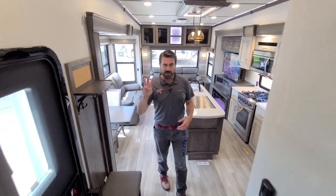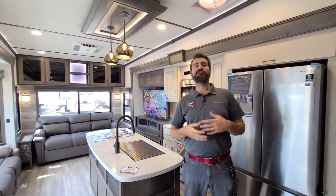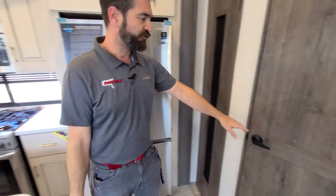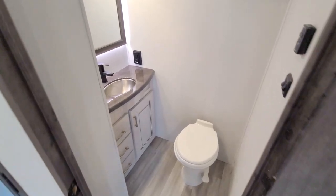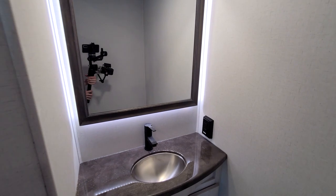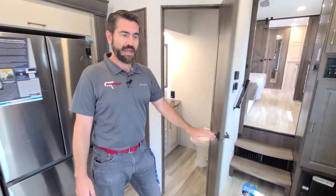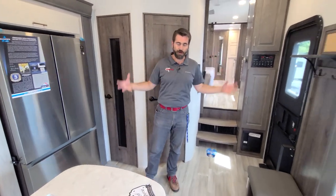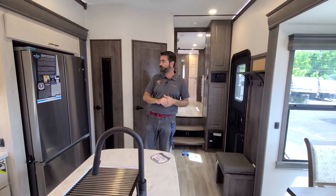This unit has three air conditioners on board — you can run all three on 50-amp service or two on 30-amp service. On the main floor, there's a half bath so guests don't have to go through the bedroom. Each of the tanks — fresh, gray, and black — holds about 100 gallons, so there's plenty of capacity for longer stays on the road.